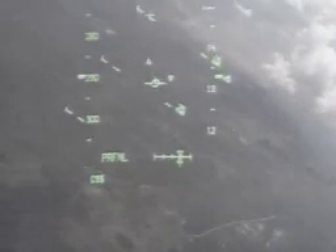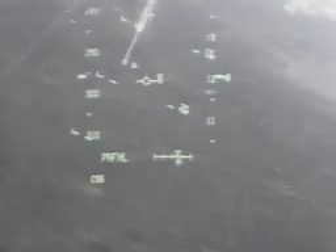Discovery's computers are receiving information from the microwave landing system at the Kennedy Space Center. Horowitz completing his overhead left-hand turn. Discovery now aligned with Runway 33.